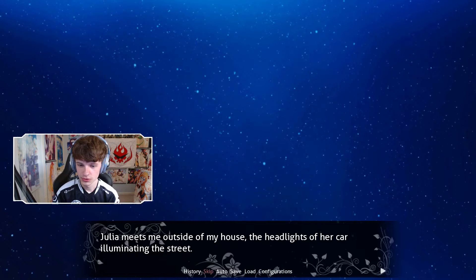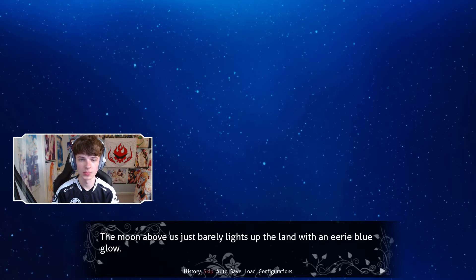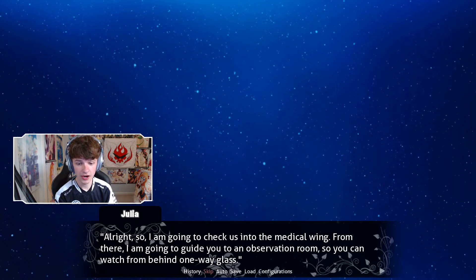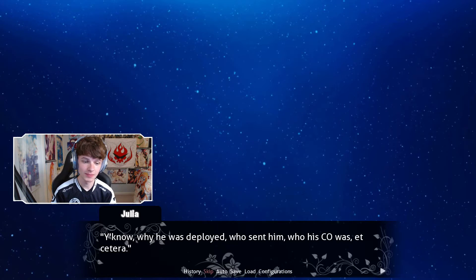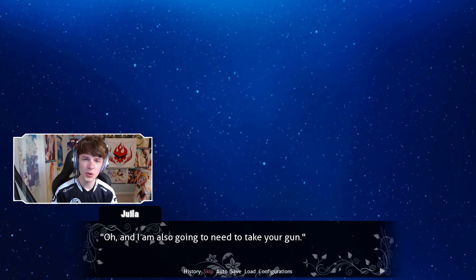Oh shit, we're meeting Julia. Julia meets me outside of my house, the headlights of her car illuminating the street. The moon above us just barely lights up the land with an angry blue glow. During the drive to the office, Julia gives me a rundown of what's planned for the night. She's going to check in with the medical wing, then guide me to the observation room so I can watch from behind one-way glass — that'll prevent the agent she's questioning from panicking at the sight of me. 'What are you planning on asking him?' Just the usual interrogatory questions — you know, why he was deployed, who sent him, who his CO was, et cetera.